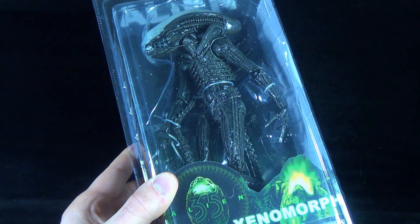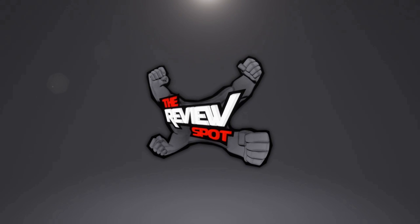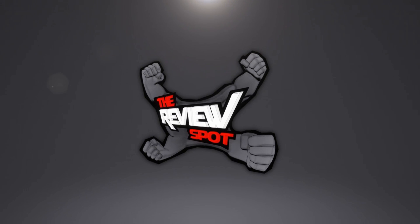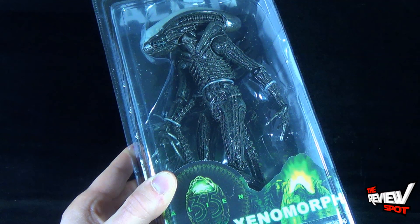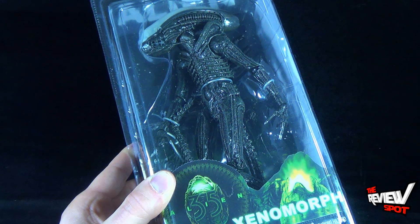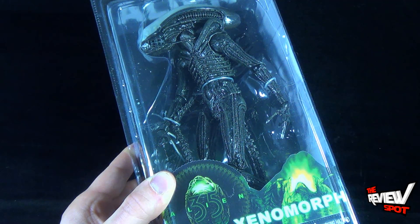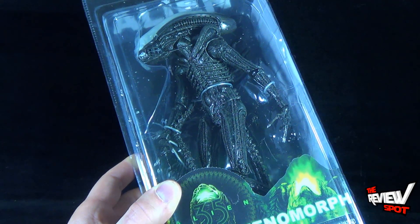Today's Toy Spot we're having a look at the NECA Toys Alien Xenomorph, from the new line of alien figures from the folks over at NECA Toys. This celebrates the 35 years of Alien. Recommended for ages 17 and up. I've got to admit the size of this xenomorph — I can't wait to get him opened up. He looks incredible.